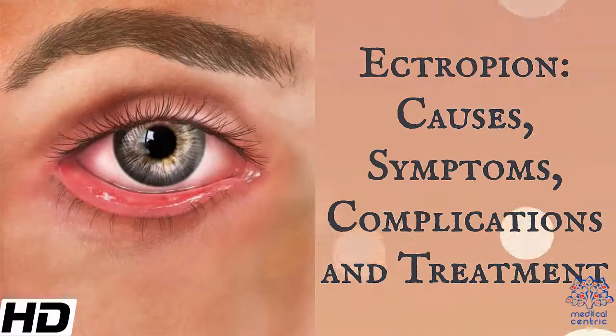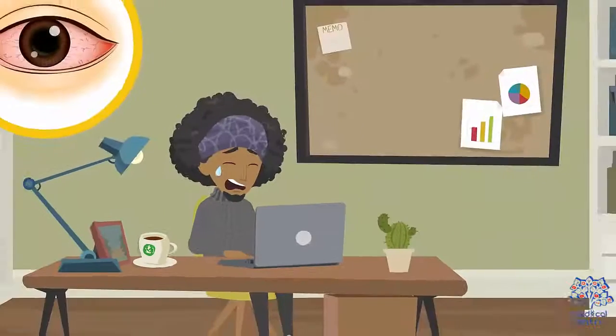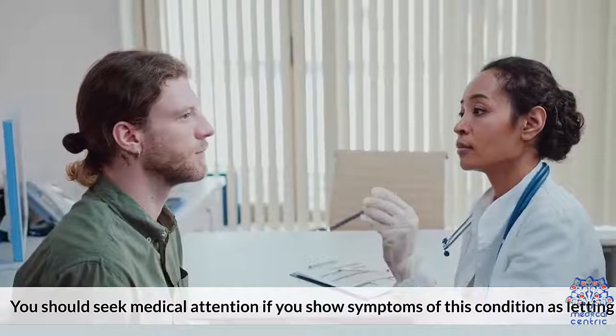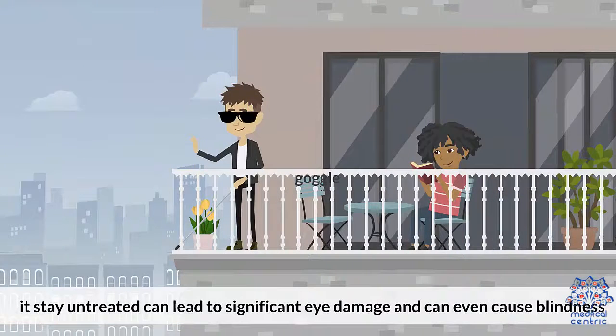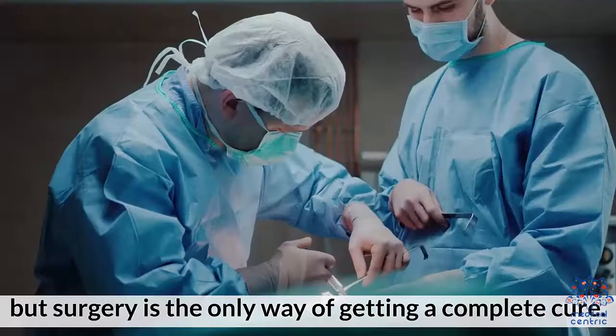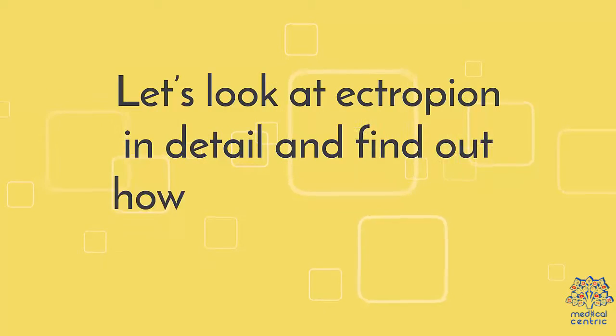Today's topic is ectropion: causes, symptoms, complications, and treatment. Ectropion is a condition characterized by the lower eyelid sagging or turning outwards, exposing the inner eyelid. It can be caused by many factors and causes excessive tearing and dryness of the eye. You should seek medical attention if you show symptoms, as letting it stay untreated can lead to significant eye damage and even blindness. Ectropion can usually be managed with eye lubricants, but surgery is the only way of getting a complete cure.